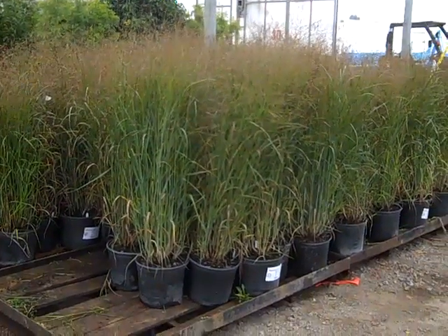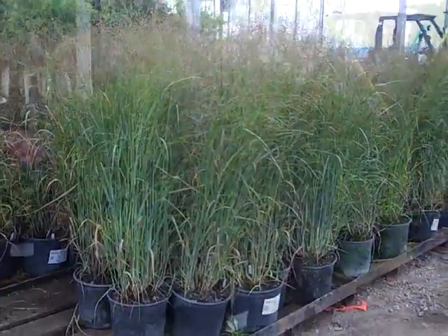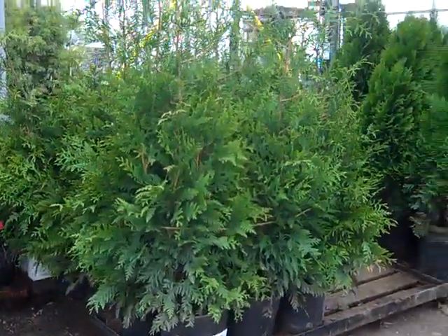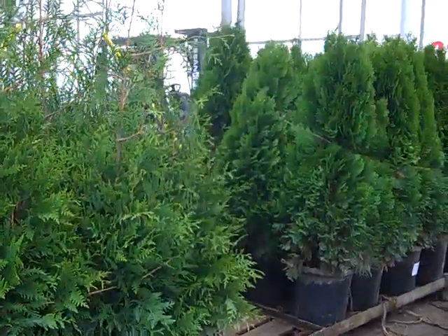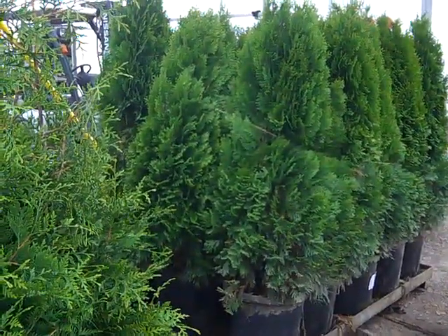Now the beautiful grass we're looking at is called Heavy Metal, and these are 3-gallons. You can see they're just beautiful. Here we see Arborvitae — these are 5-gallon Green Giants. And next to them we have some really nice 7-gallon Smaragd Arborvitae, or Emerald Greens.